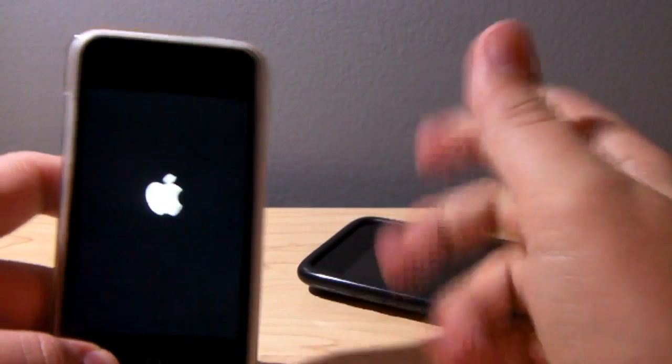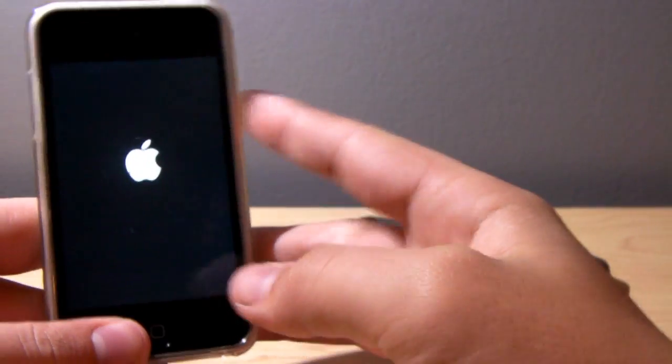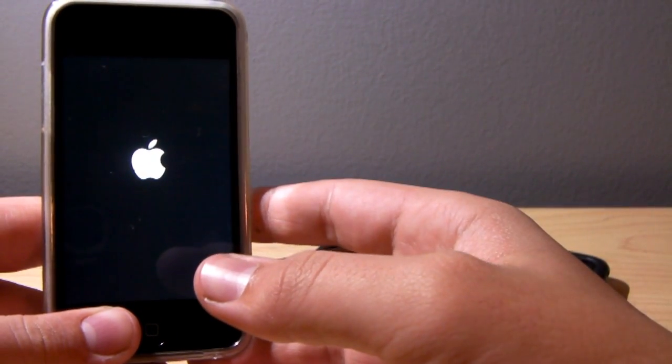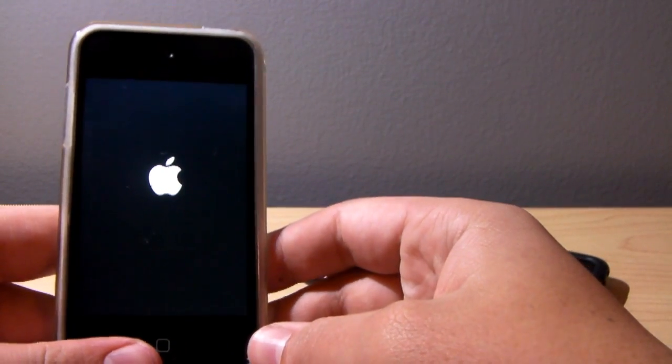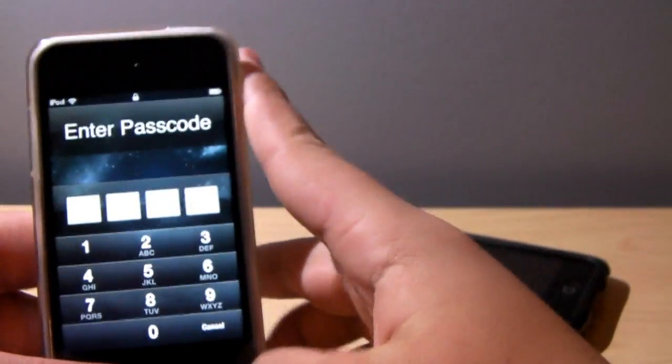So be sure to hold down both the power and home buttons. If you have any iOS problems, try that first before doing anything drastic. People often say just return it to original factory settings — do not do that until you've tried hitting the home button and the power button at the same time.